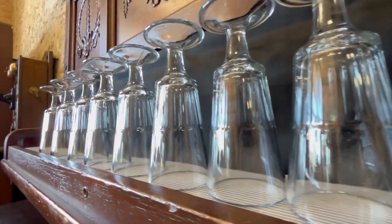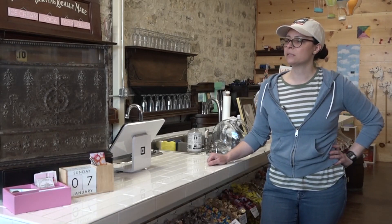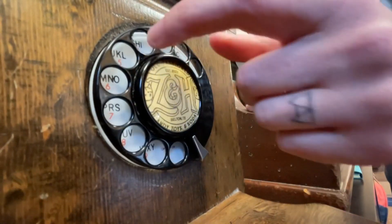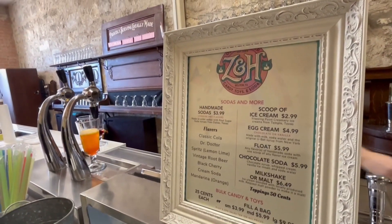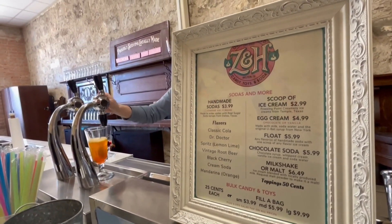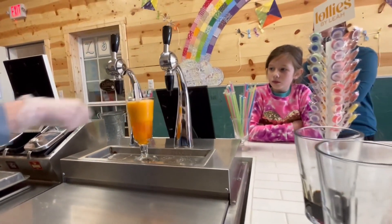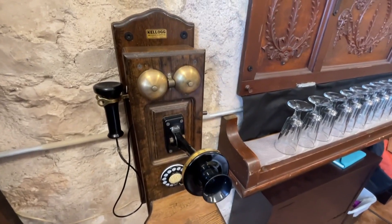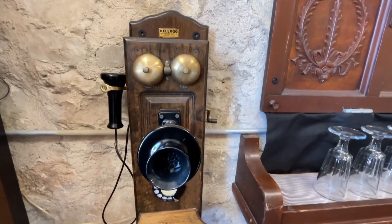I think it is important to bring back things from the past for a couple reasons. I think that older generations from before me like to see it — it makes them remember things from when they were young — but I think it's important for younger generations to see it too. I see a lot of that connection and interaction when a big family comes in and the grandparents are telling their grandchildren, 'Oh, we had a telephone like that, I remember at so-and-so's house.'